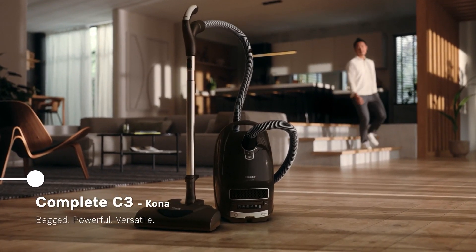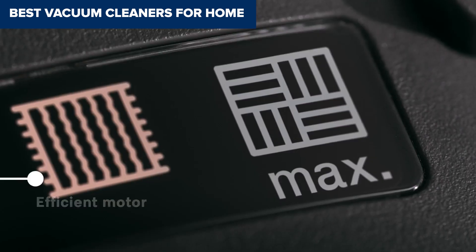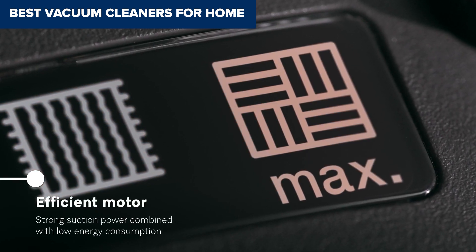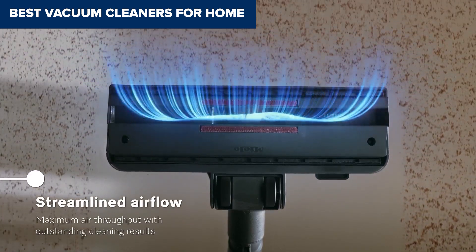Welcome to the Right Choice channel. Today we will be examining the best vacuum cleaners for home. Prepare for an insightful exploration where I will uncover their exceptional qualities and distinguishing features. Let's delve into the details.